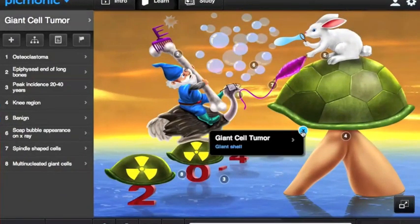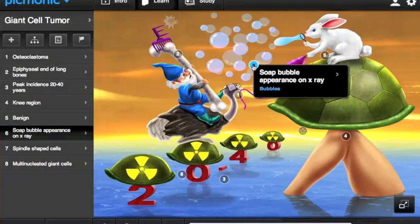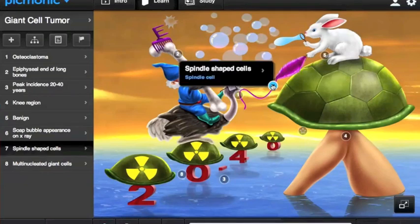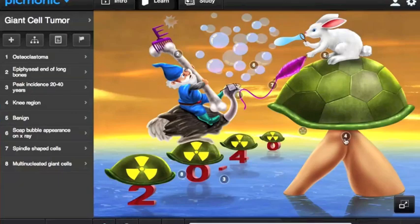This is actually a giant cell tumor represented by the giant shell. It is a benign tumor, hence the benign bunny. The bunny is blowing soap bubbles because soap bubbles are often seen on x-ray. And the tumor has a classic spindle-shaped appearance, shown by the pink spindle. The tumor commonly occurs in the knee region, which is seen here by the knee propping up the shell. This is just a quick sneak peek, but I bet you'll remember it later.